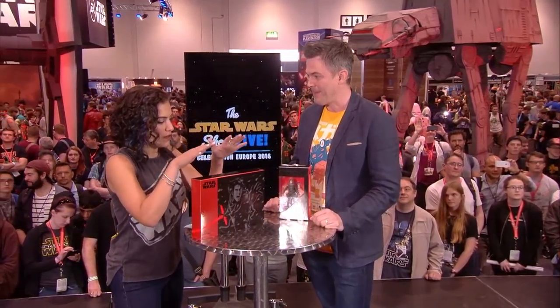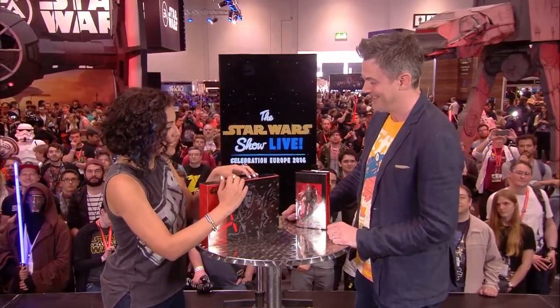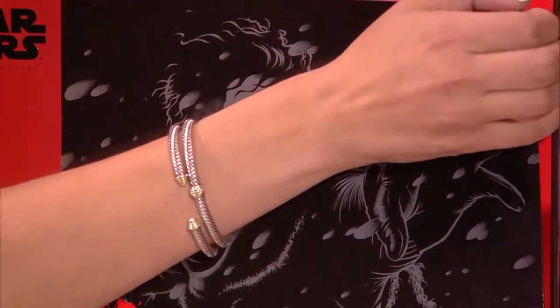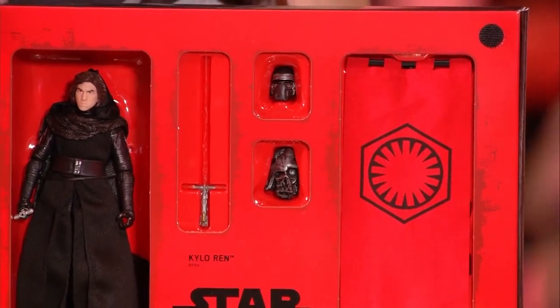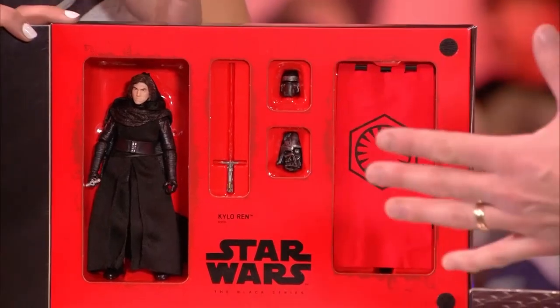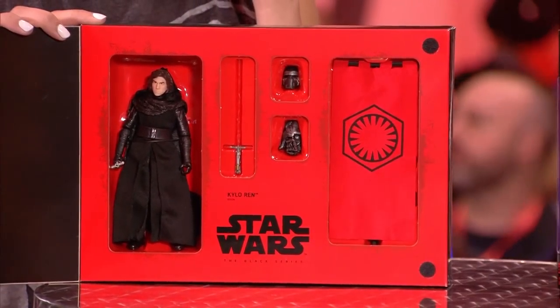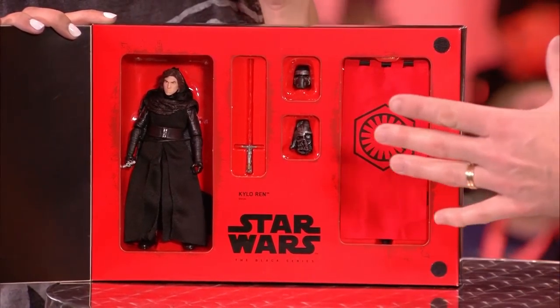Now let's move on to the Star Wars Celebration exclusive. This is pretty cool — I hadn't seen it until you came up here. Let's open it up; it's nicely protected with some good Velcro there. We have Kylo Ren unmasked. We all know the scene where he takes his helmet off just before he does that awful thing to his father — still gets me. So finally delivering his unmasked form.